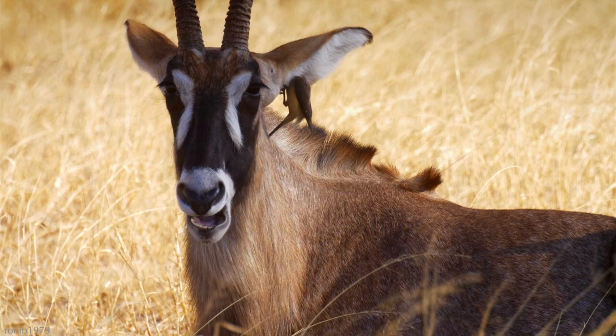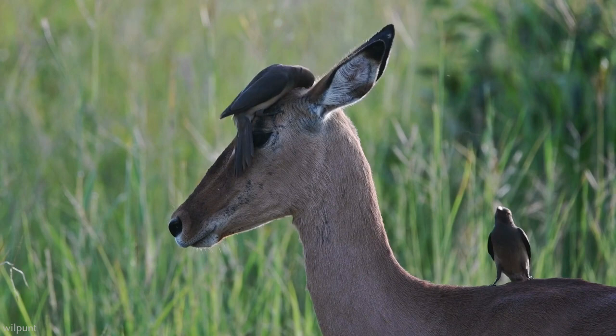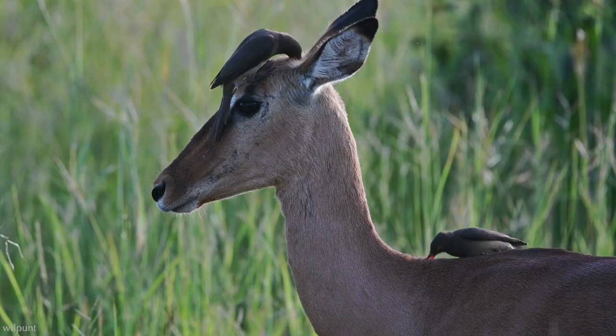There's also the idea that they don't reduce tick loads enough for it to make a difference, so the birds are actually more of a nuisance. Despite the ongoing debates, there is one indisputable way that the birds benefit the animals, and that is by providing an early warning system.